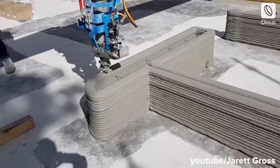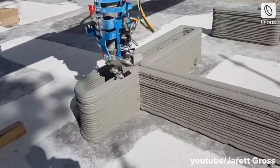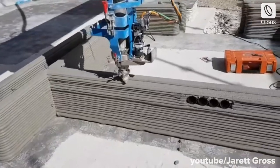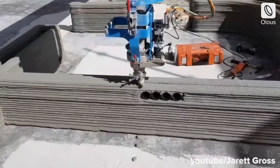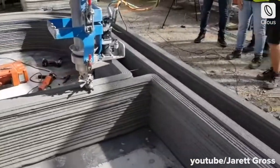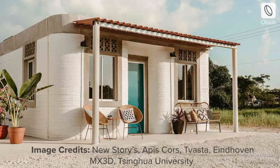3D printing is fast advancing as a viable commercial and sustainable option, with a variety of projects exploring biodegradable and economical materials as the printing medium. Cutting construction time to a matter of weeks, this modern method of construction is gearing towards changing building design and project management as we know it.